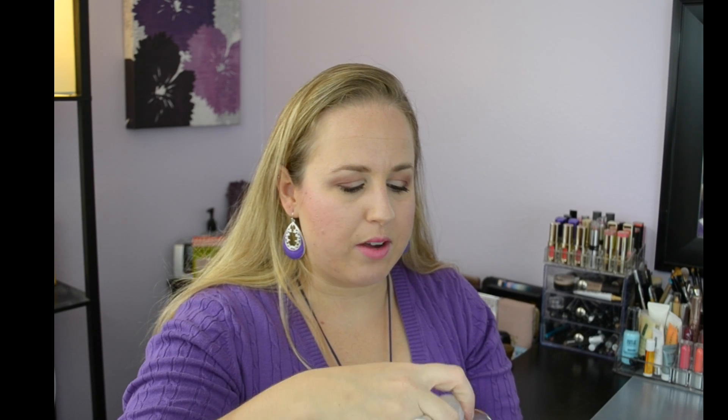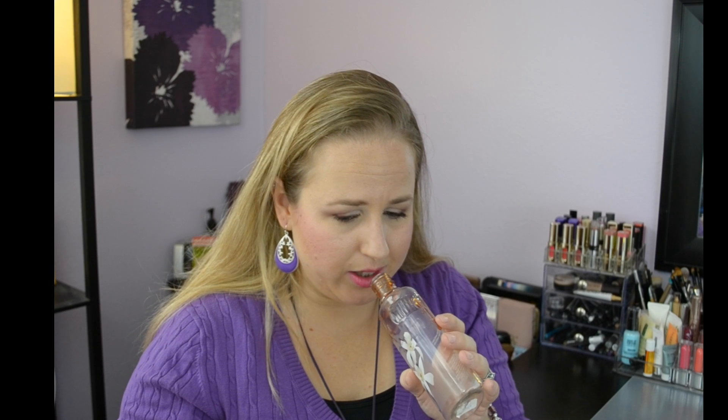I went through a Bath & Body Works Fresh Vanilla bubble bath — I love this, it smells so amazing and I'd definitely repurchase it. Unfortunately they don't make Fresh Vanilla anymore; they switched to something like Warm Sugar Vanilla. This is older packaging too, but I would definitely keep buying Bath & Body Works.